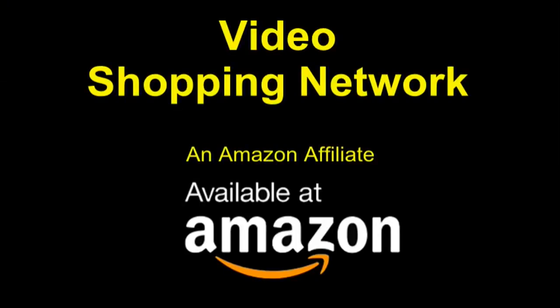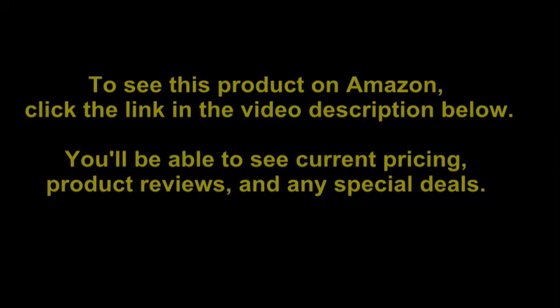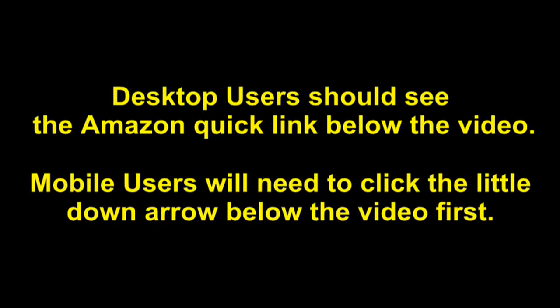Video Shopping Network and Amazon affiliate. To see this product on Amazon, click the link in the video description below. You'll be able to see current pricing, product reviews, and any special deals. Desktop users should see the Amazon quick link below the video.